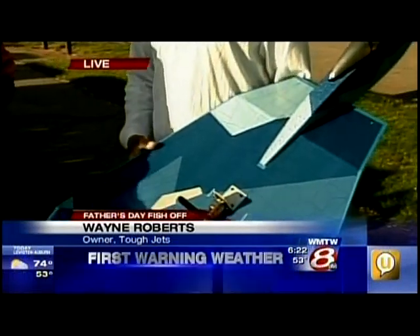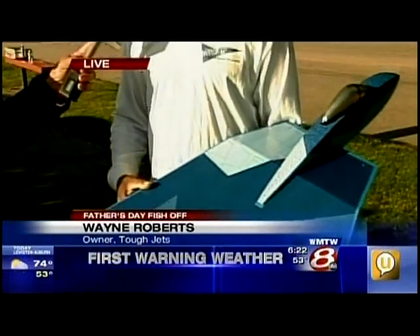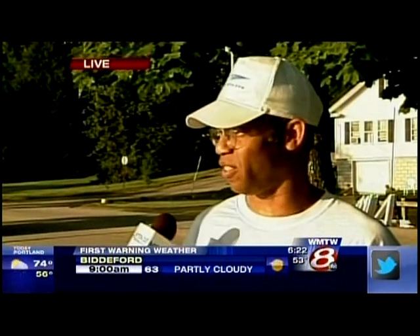People can come down and do some demos. We're going to have John flying a demo for you guys later. And they're going to have a buddy box out here so the kids can get in and fly, and maybe a few dads.